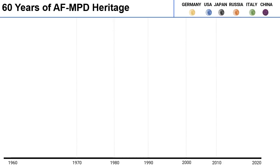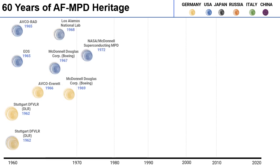This is not a new concept. The AF-MPD thruster has been around for over 60 years. The first research was performed in both the United States and Germany in the 1960s, and the first MPD using superconductors was tested by NASA in 1972 using low-temperature superconductors. This was a breadboard-level setup, but it did demonstrate the concept of using superconductors for MPD.